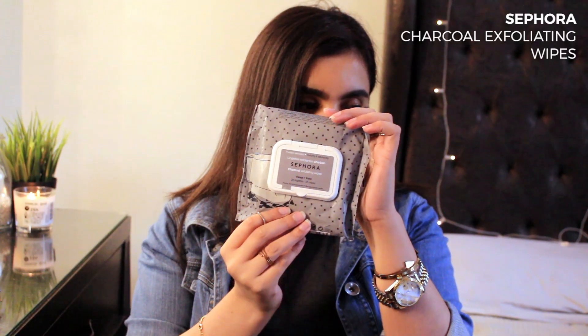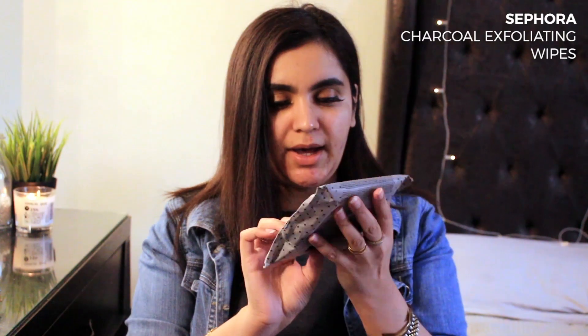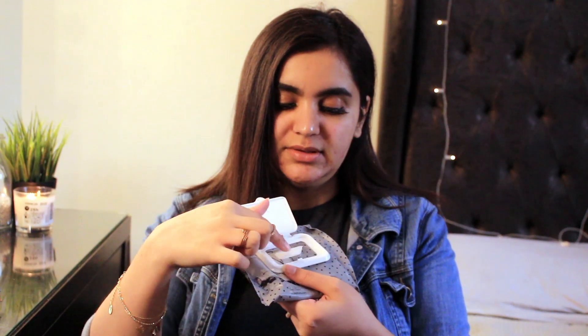Another thing I really like are these Sephora charcoal exfoliating wipes. I got the charcoal exfoliating wipes — I read 'exfoliating wipes' and thought I really need to try this. The good thing is it has a cap, so unlike other wipes that have just a sticker and dry out so fast, these stay wet. One side is plain and the other side is bumpy, so it literally exfoliates your skin. I do this before makeup, and I got the charcoal one because charcoal works so much better for acne-prone skin.